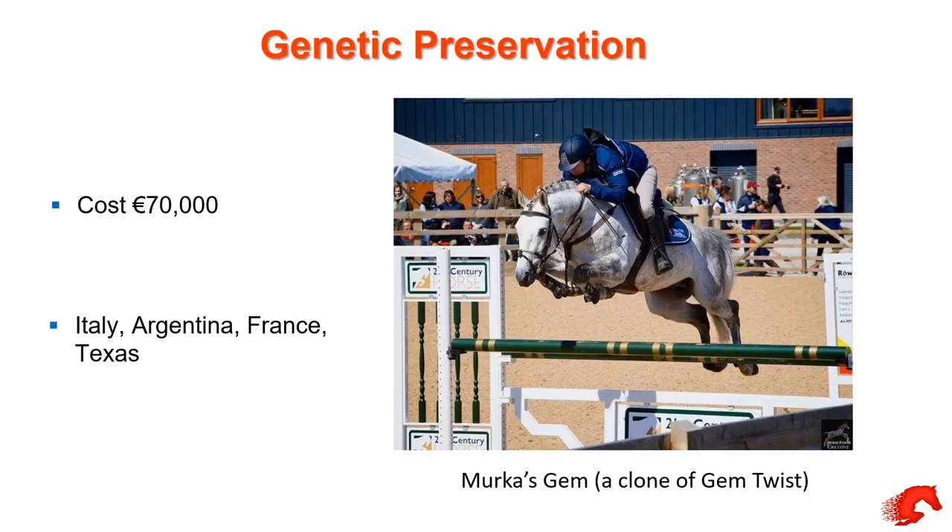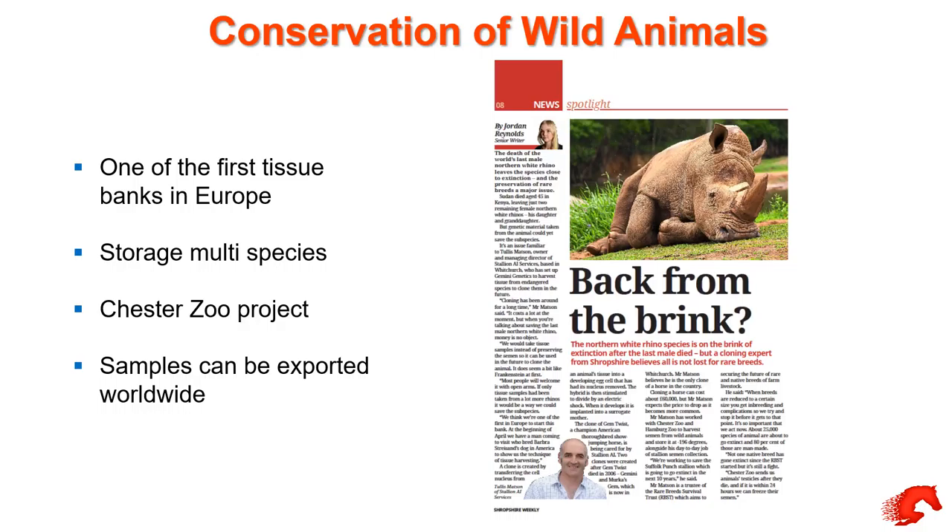We've got one clone here already — I think it's the only clone stallion in the UK. It's a clone of Gem Twist, called Mirka's Gem. It's a show jumping stallion. Gem Twist was one of the most prolific show jumpers of all time. He was a gelding so he obviously couldn't have young stock — the only way to get a stallion is to clone him. So now we've got this stallion here that stands with us.